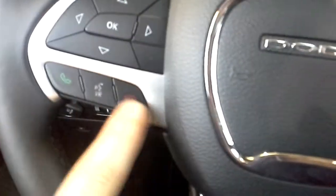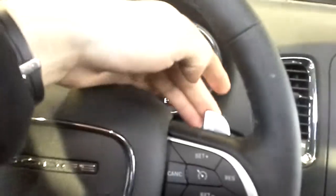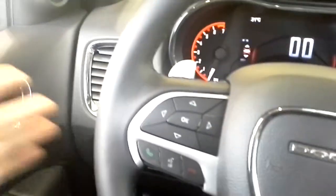These buttons right here are for the Bluetooth — very handy for hands-free calling. Cruise control, paddle shifters, which could be pretty handy for towing. Again, this 8-speed transmission is very quick shifting and should be able to handle it on its own anyway. You also have buttons right behind the steering wheel here and here that control the stereo.